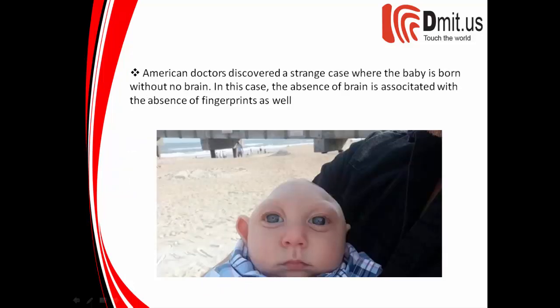American doctors discovered a strange case where a baby is born with no brain. In this case, the absence of a brain is associated with the absence of fingerprints as well. Cases like this repeated throughout history, leading medical experts to believe that the brain is absolutely linked to the fingerprints.